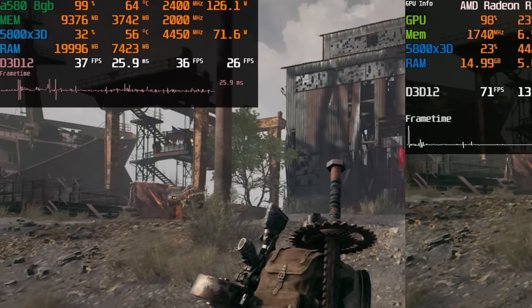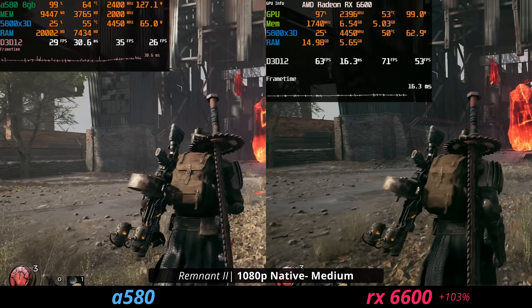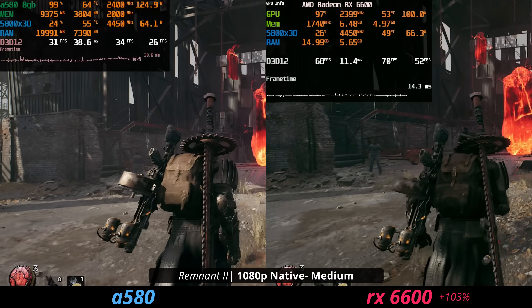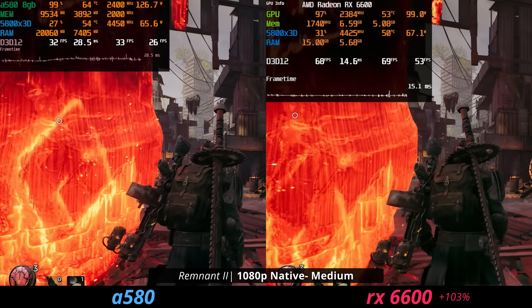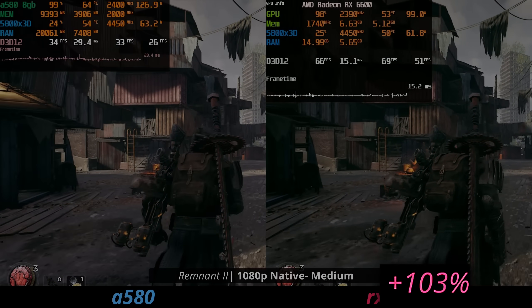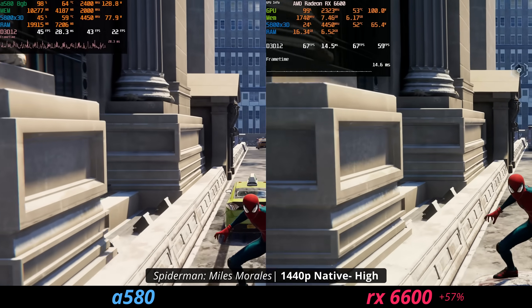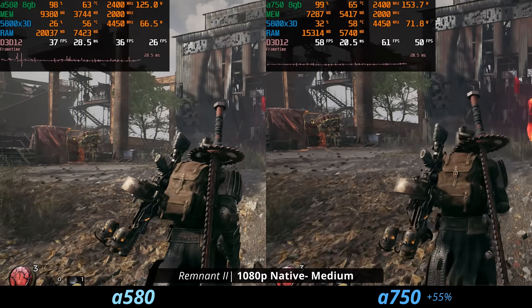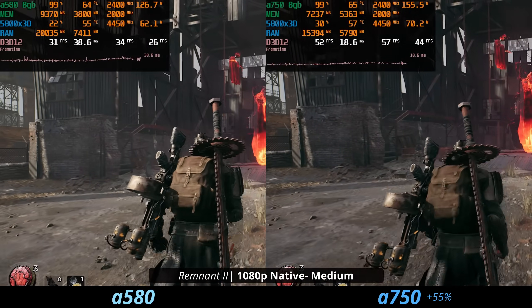In Remnant 2, the A580 just seems completely broken at 1080p on the medium preset — not anything demanding. The ARC A580 is only providing around 33 average FPS, meaning the 6600 is at 67 average FPS and is 103% faster than the ARC A580. So the A580 can be pretty inconsistent and have wild performance differences. But I do have some hope that this A580 might perform a little bit better in the future, because the A750 tends to perform a lot better in those problematic games.